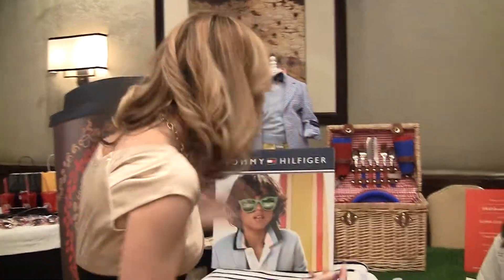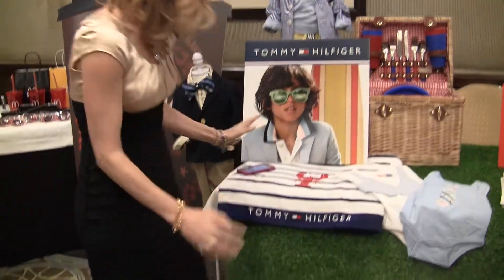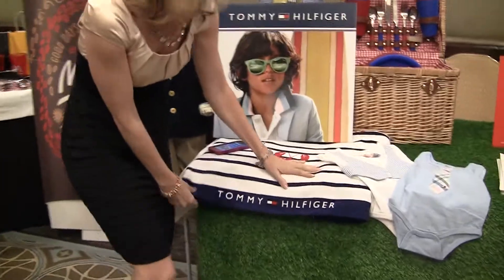My son has ran off — I don't know where he is. But just look at some of the amazing things. I mean Tommy Hilfiger — they've even got towels.